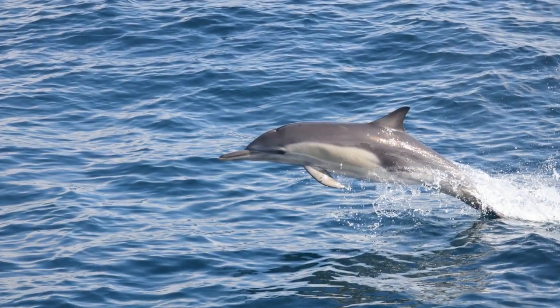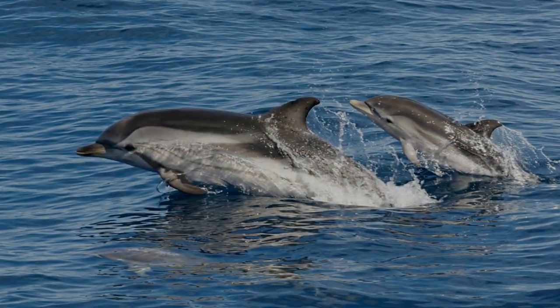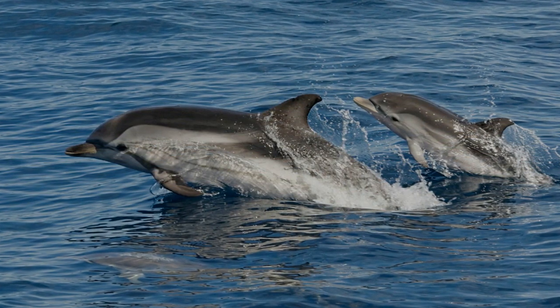Dolphins have many ways to communicate. You might just think it's echolocation, but it's not that simple. All animals have their own way of communicating, but how is a dolphin's method of communicating different?